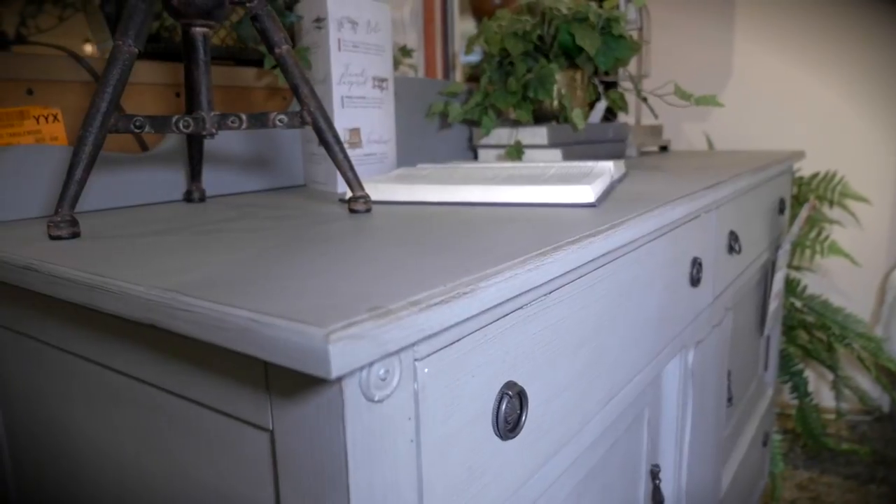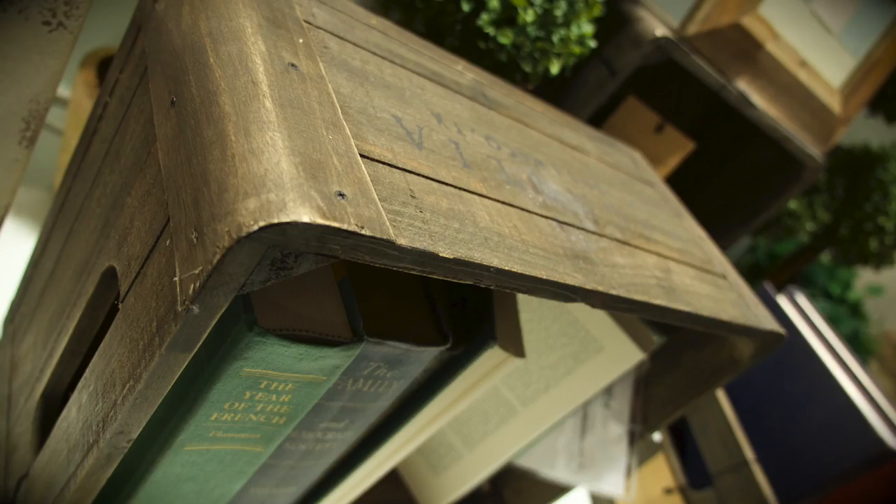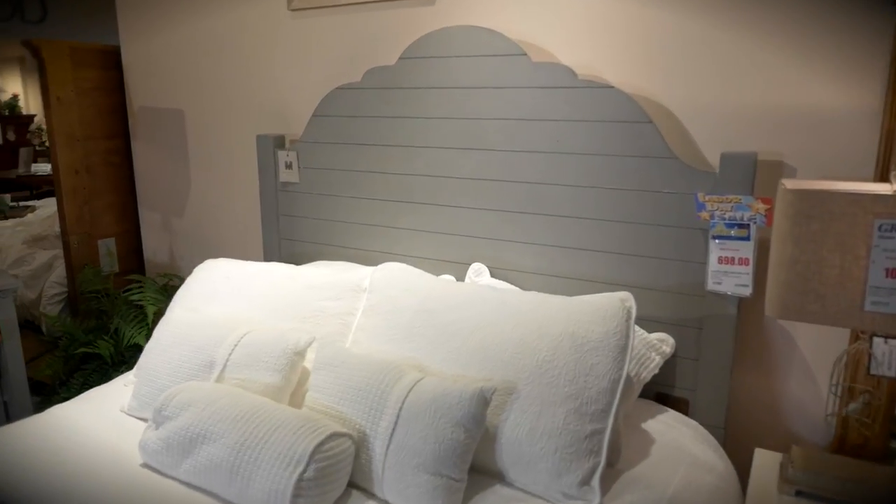Inside the store, you can see how this farmhouse casual furniture can make any space a welcoming and relaxing retreat. There are so many awesome items in this collection — I can't wait to check them out.